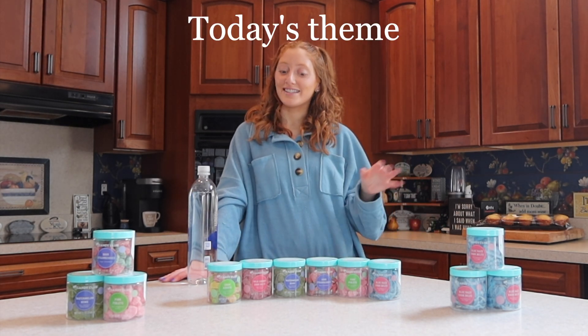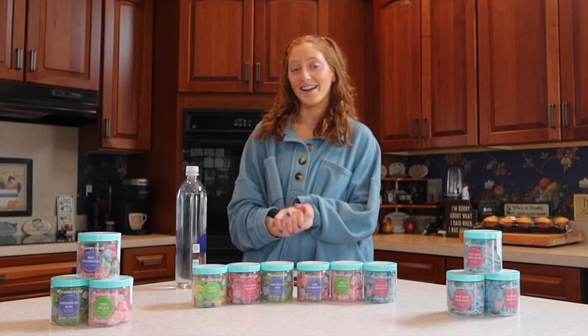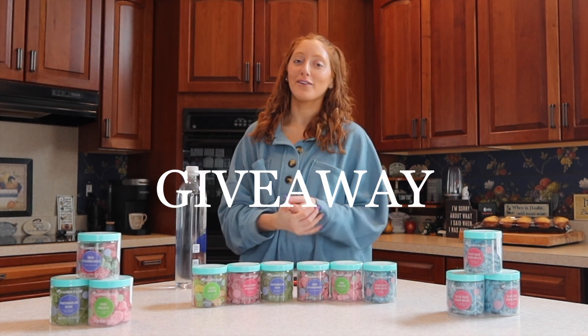Today's theme is sour candies — we have six of them here today and I'm very excited. They do also offer chocolate, but they don't offer chocolates in the summer months because it would be melted by the time you get it. So if you're a chocolate lover and want to try some of their chocolate things, make sure it's not too warm outside first.